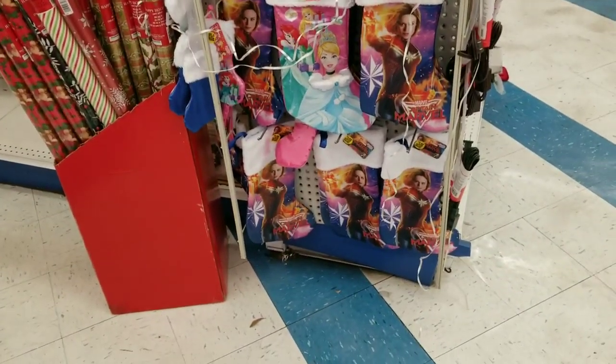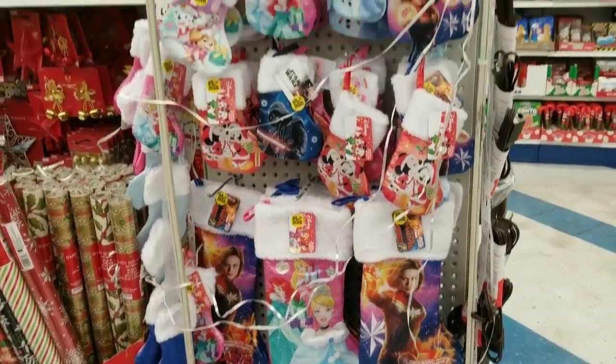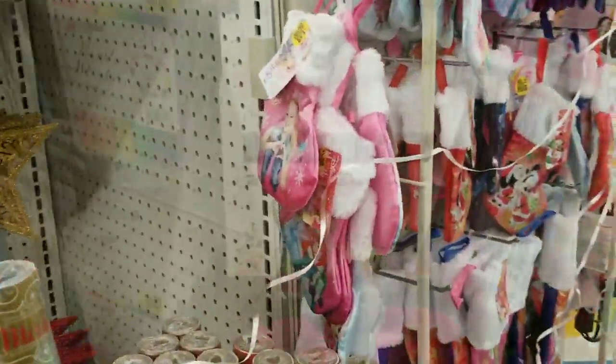Check out these — licensed stockings! You see different designs and different sizes. These are $1.49 — they're cute.